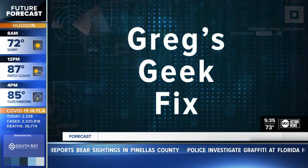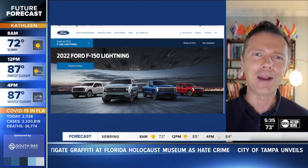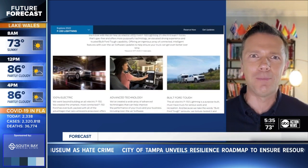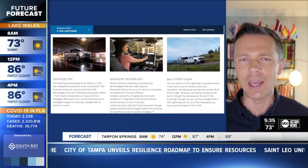Ford announced its newest electric vehicle, the Ford F-150 Lightning, in the last several days. And this really has some compelling features, including four standard household outlets in the rear of the vehicle, allowing you to run any appliance at any time, whether you're at the beach, tailgating, or at a park.